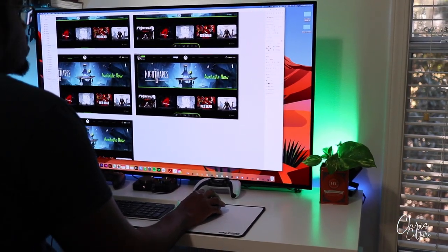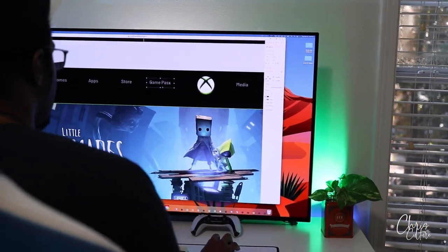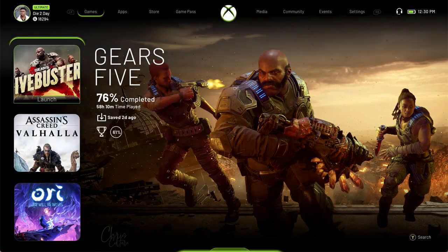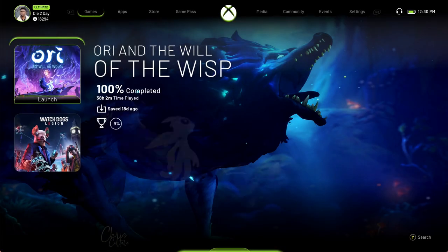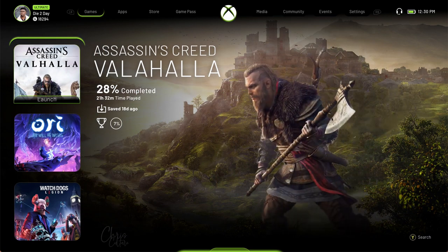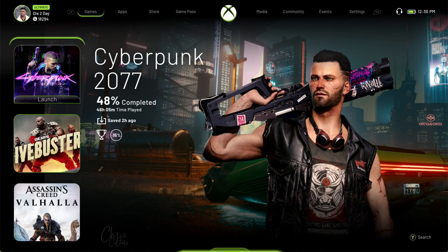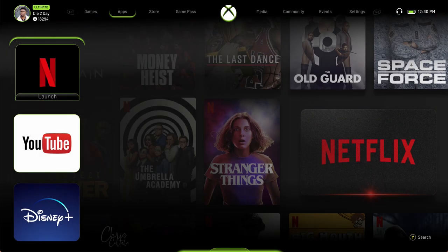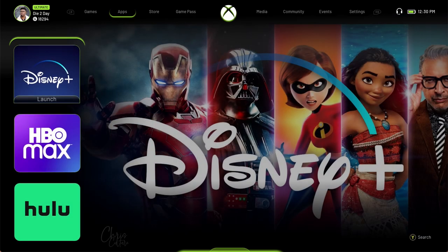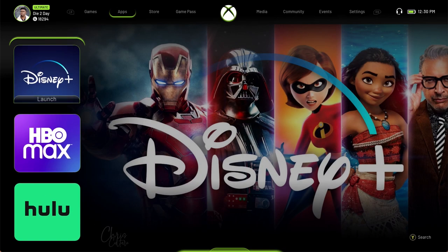Finally, the Automatic Dimming. OLEDs do suffer from burn-in or image retention, but it's highly unlikely unless you severely abuse the TV. Having a television on for hours or days with a static image will surely have the graphic burnt into the display. And I know the Automatic Dimming is a great feature, but while working, the monitor will automatically lower the brightness, causing me to have to move the mouse or press a button on the remote to essentially wake it up. It's a bit annoying, but it's a small issue I can live with.